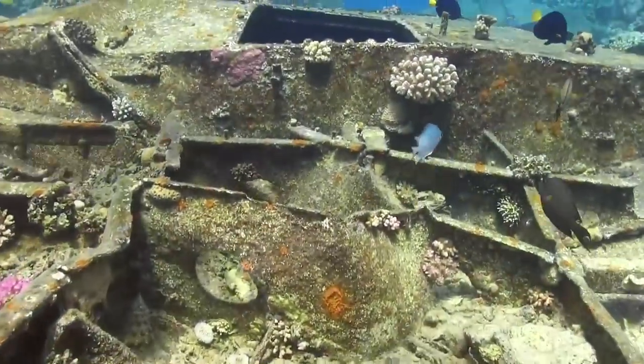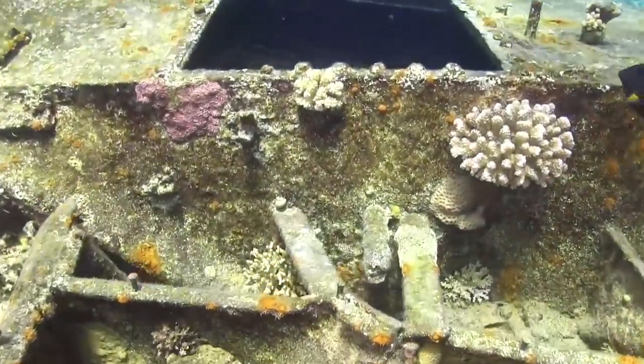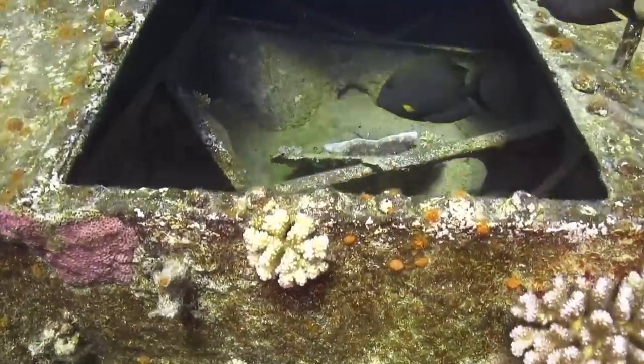Rice bowls, glass containers — mostly bottles — and several unusual toilet bowls litter the Hokimaru to this day.